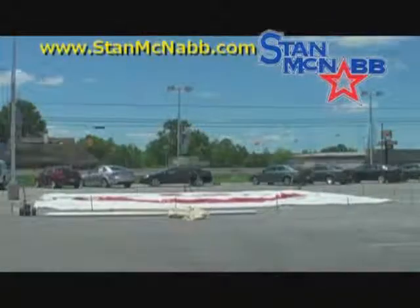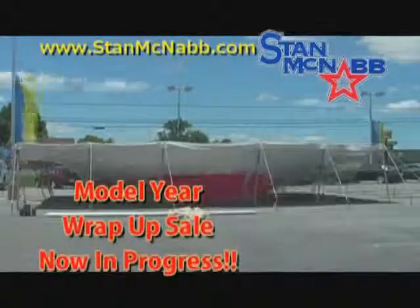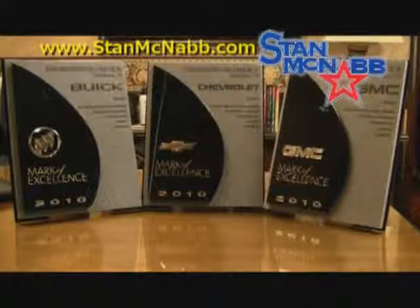The tent is up at Stan McNabb Chevrolet, and that means the model year wrap-up sale is now in progress. It's been a great year for Stan McNabb and Chevrolet: five Consumer Digest Best Buy awards, North America Car of the Year, and five top safety picks. Our best model year ever.